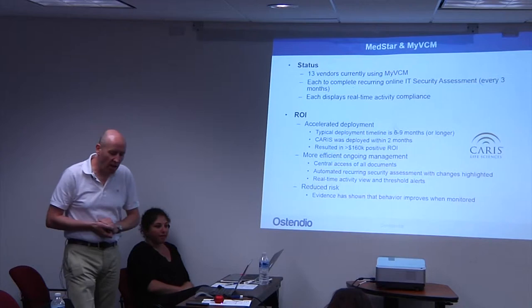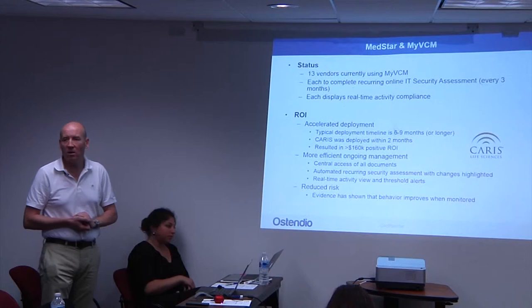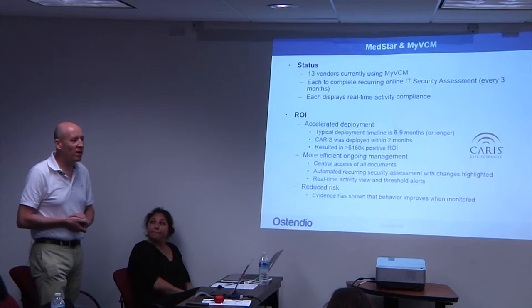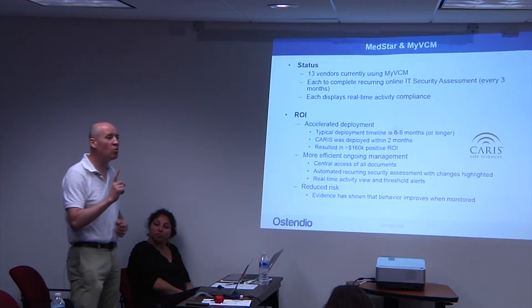We recently conducted a pilot with MedStar, starting about nine months ago. We've now onboarded 13 different vendors using our platform. Each of those vendors uses our platform to manage their information security and compliance. More importantly, we give them the ability to share that compliance data with MedStar. MedStar can log into our system and request that any vendor complete their IT security assessments online — not just one time, but on a recurring basis.